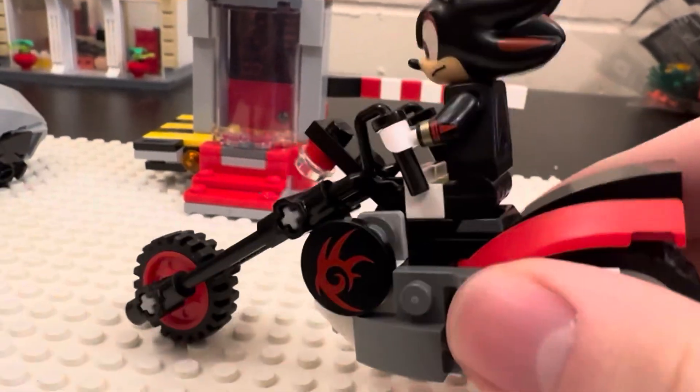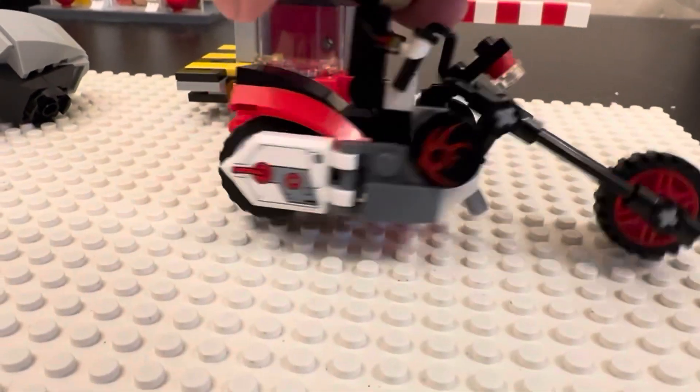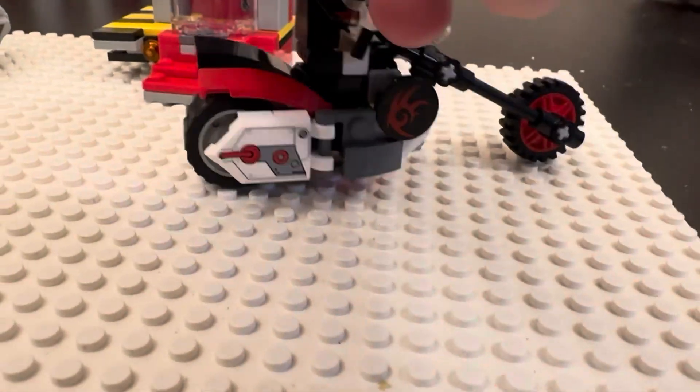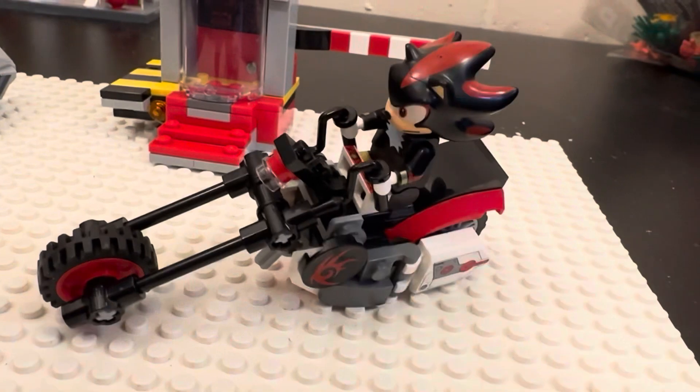Now here's Shadow's bike — it's not all that bad. Especially you should look at it from this side, because if you look at it from the other side, the prints here are kind of messed up, but it is what it is. But hey, I do like the motorcycle he has.